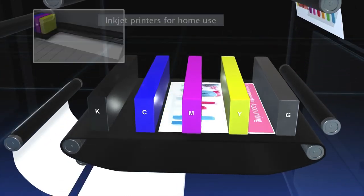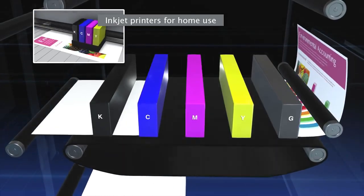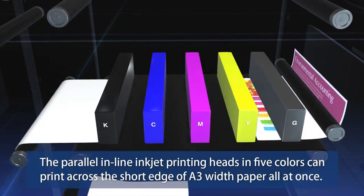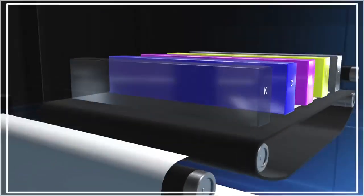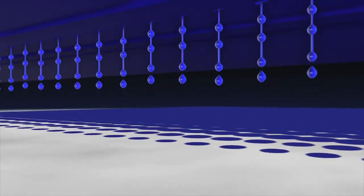In inkjet printers for home use, the printing head makes many passes across the paper to print letters. The Comcolor, however, has parallel in-line inkjet printing heads in five colors that can print across the short edge of A3-width paper all at once. The printer aims ink droplets to impact accurately onto papers that are running through at high speed.